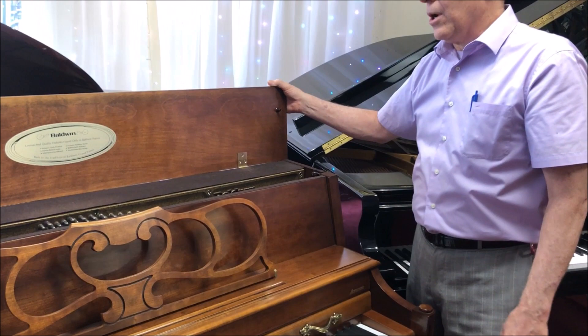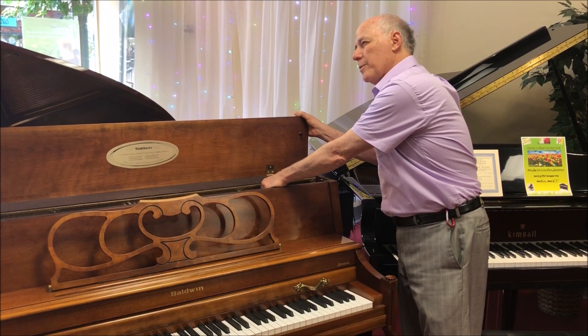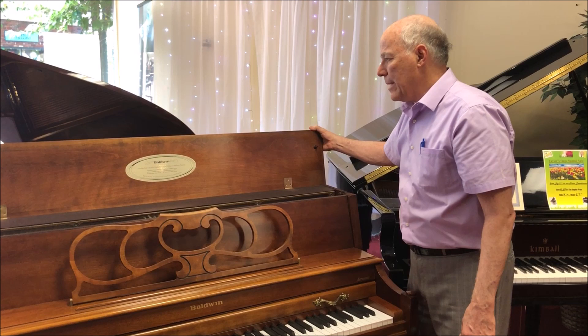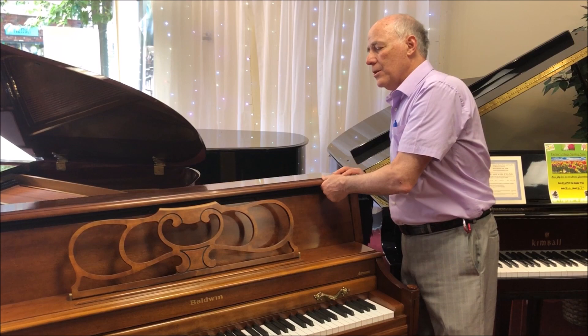Baldwin made its mark in terms of quality because they did make everything in the piano. They designed it, they had the 19-ply pin block for tuning stability, which means the tuning pins are very tight and will always be able to hold a tune for you properly. High quality solid spruce soundboard. They made their own actions, designed their own scale for the piano, and even built their own hammers with high quality virgin wool.